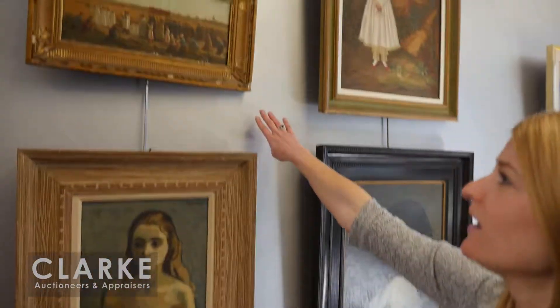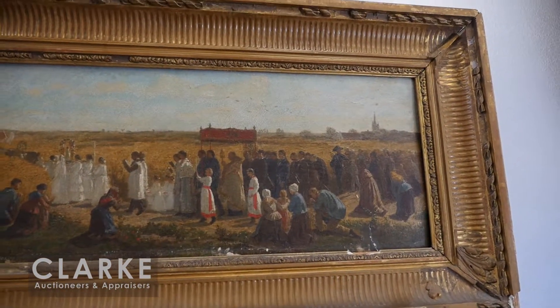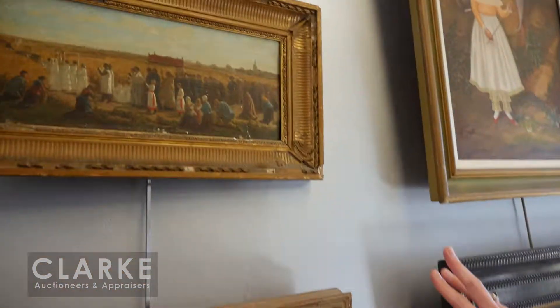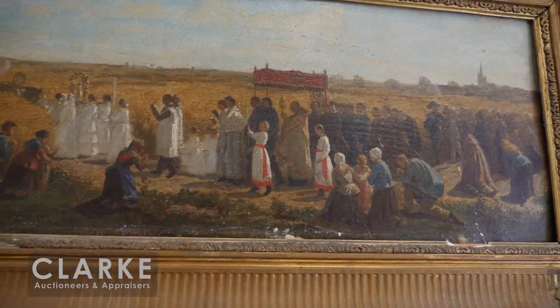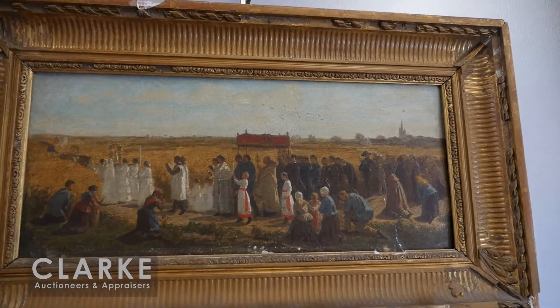Moving across — I'm very excited about this Jules Breton oil on panel. It may look familiar — it's a study for 'The Harvesting of the Wheat in Artois,' painted 1856 to 1857. The final, much larger painting was exhibited at the Paris Salon in 1857. There are several known studies, this being one — an overall composition study showing clergymen and villagers parading through fields, hoping for a bountiful harvest. Estimated at ten to fifteen thousand.